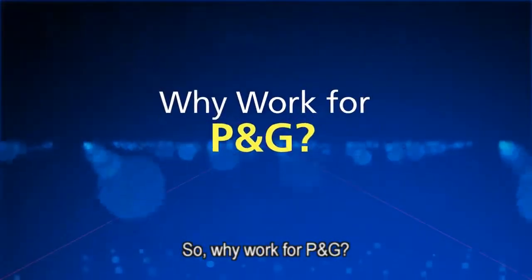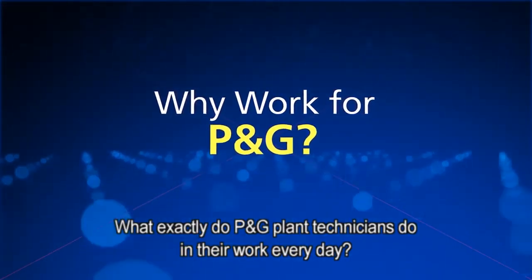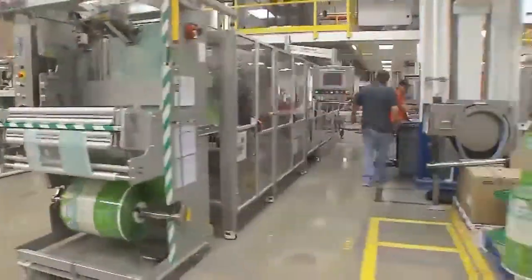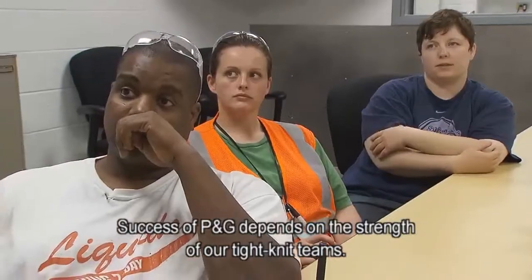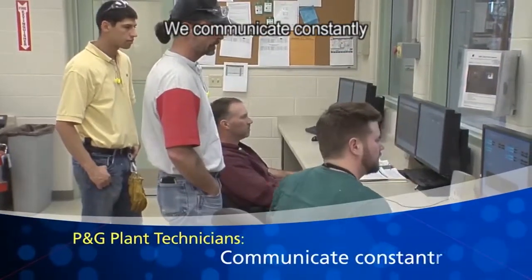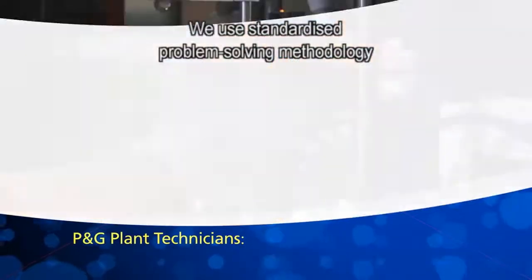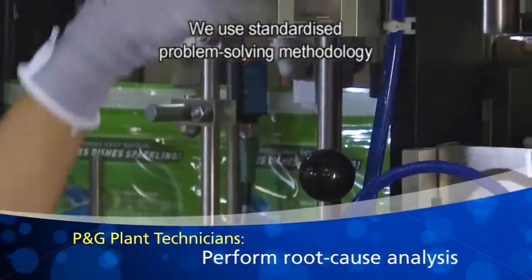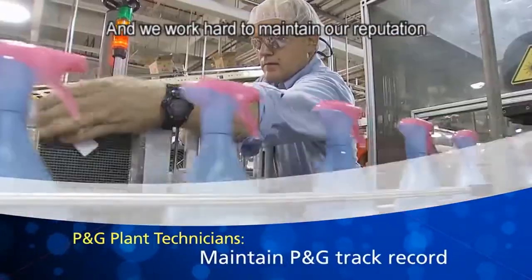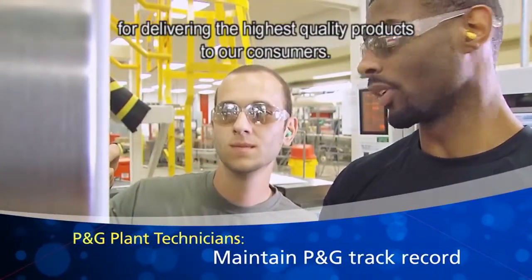So why work for P&G? What exactly do P&G plant technicians do in their work every day? Let's go inside our plants and see. Success at P&G depends on the strength of our tight-knit teams. We communicate constantly within and between our teams using many methods and technologies, and we use standardized problem-solving methodology to do root cause analysis on issues affecting production operations. We work hard to maintain our reputation for delivering the highest quality products to our consumers.